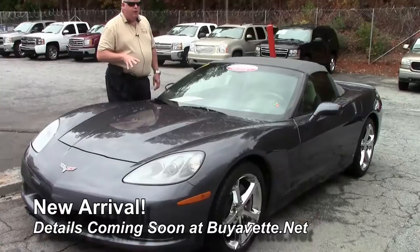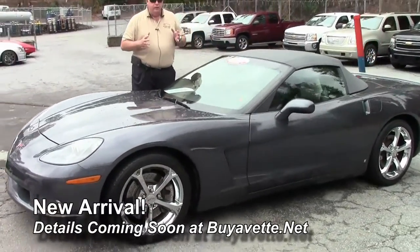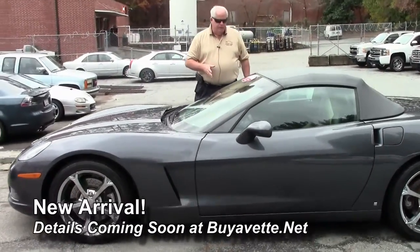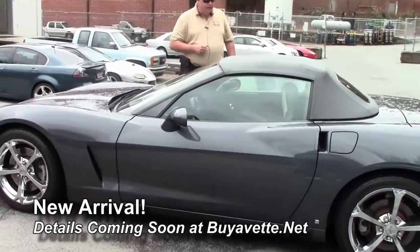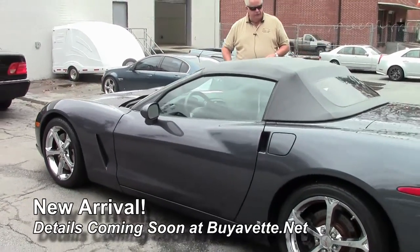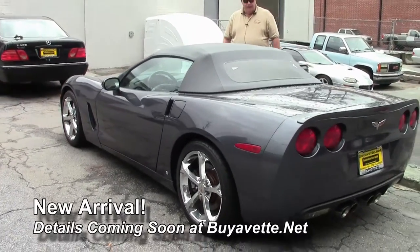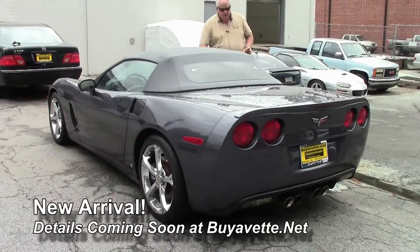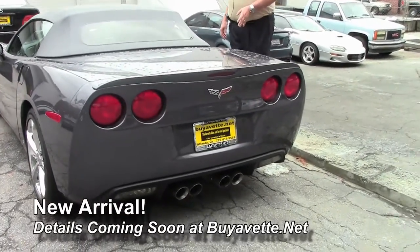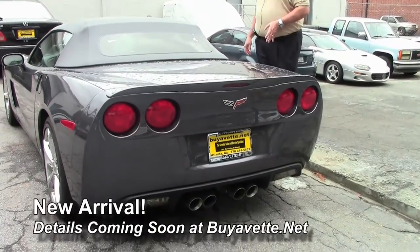We just got this car in but wanted to put something up on the website for you. It is going to be going through inspection and detailing. It has got a 436 LS3, 6-speed automatic with paddle shifters, power top gray, F55 mag ride, and a list of other items which you can check on the website. It's got the C6 chrome sports wheels.